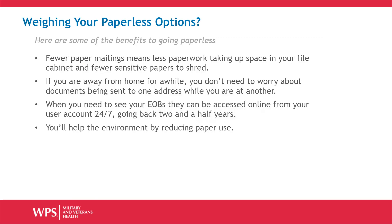Still weighing the paperless options? Here's a list of some benefits to going paperless: less paperwork, greater privacy and peace of mind about your protected health information, no worries when you're on vacation or away, plus you'll have online availability and be helping the environment.